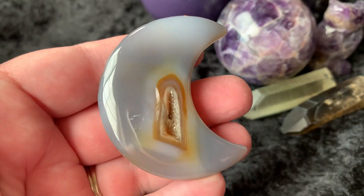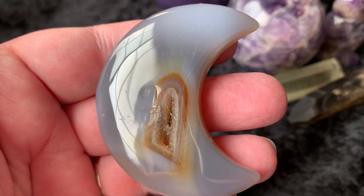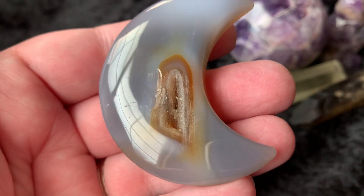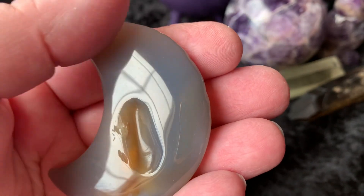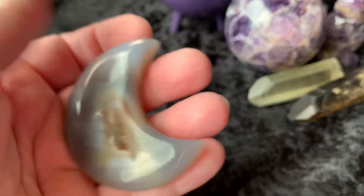Then we have a little druzy agate moon. Isn't that cool? Here's the other side. Really, really pretty.